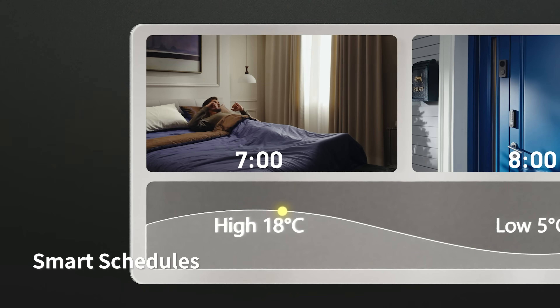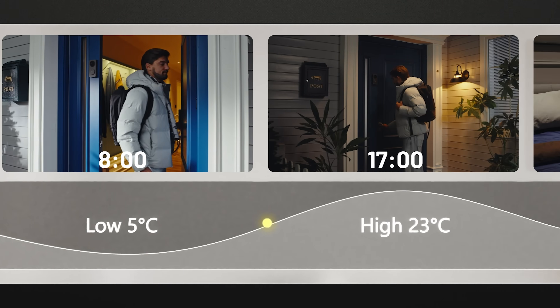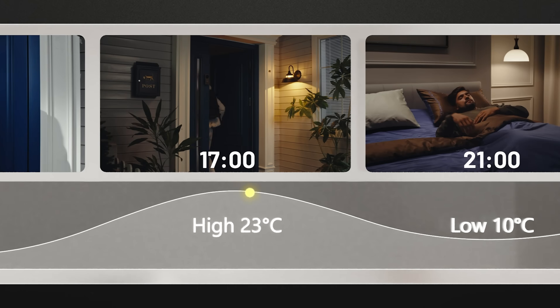Use smart scheduling to adapt your heating to your daily routine and preferences — set it to warm when you wake up, and energy efficient when you're away.